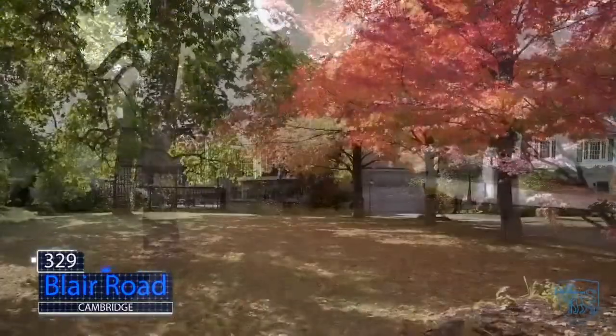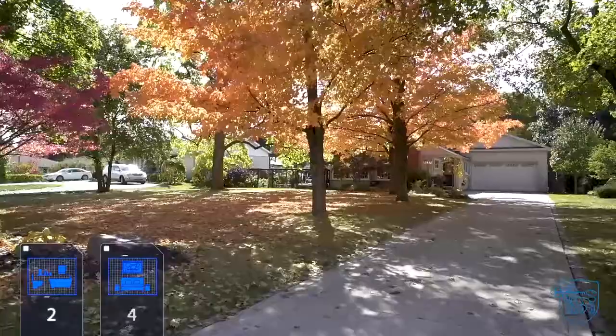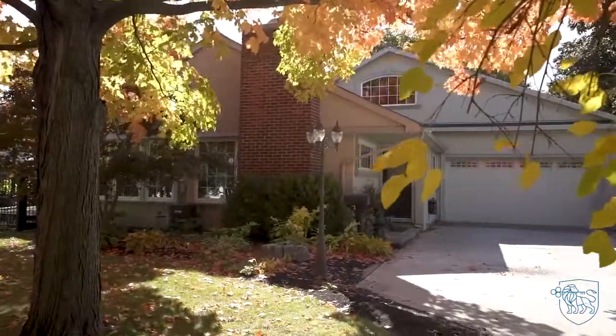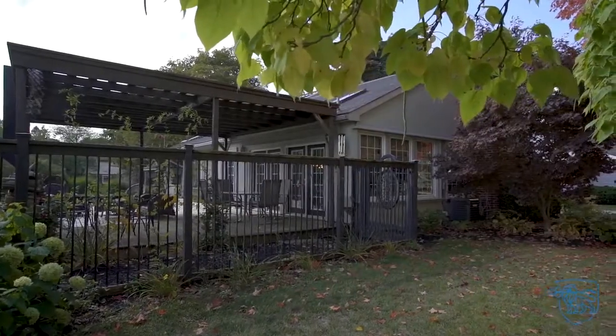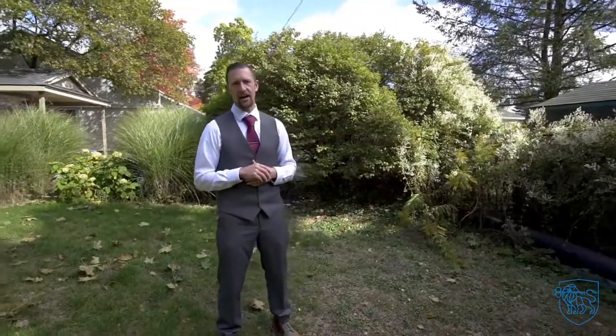This charming bungalow sits on just shy of half an acre and is located in the prestigious Cambridge neighborhood of West Galt. Endless possibilities — from the heated massive indoor shop, to the in-ground pool for lazy summer days, to the deck where you can lounge by the fire — this property offers something for everyone.